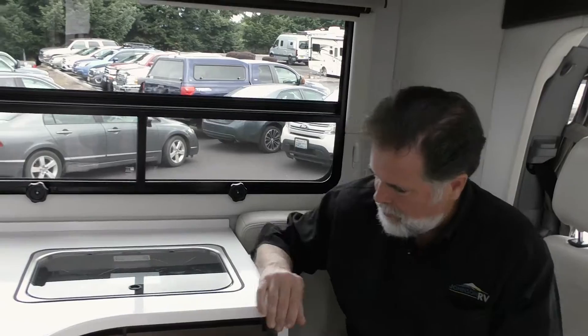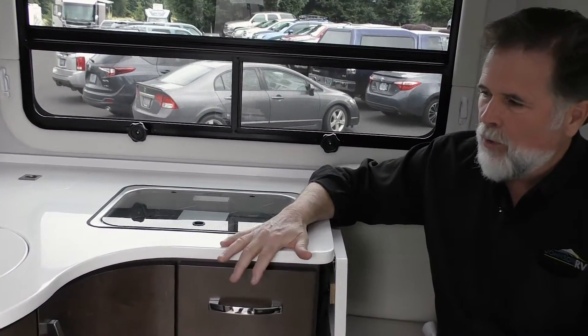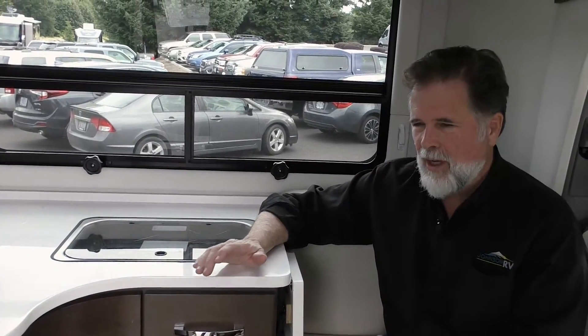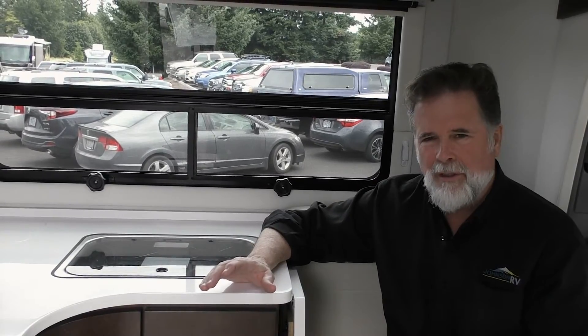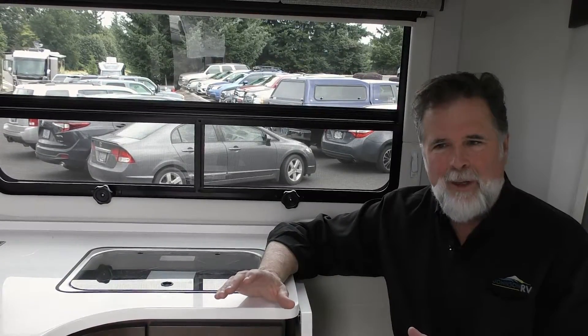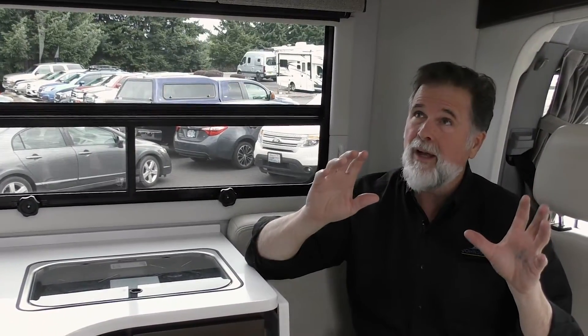No particle board — it's all quality plywoods and hardwoods. The countertops in the galley area are high-quality premium Corian countertops. Leisure Travel has done a fine job of putting quality materials on this lightweight Mercedes chassis without overloading it. That balance is very important to both the driving experience and your camping experience. That's a brief look at the front area — we'll take a look at the bedroom now.